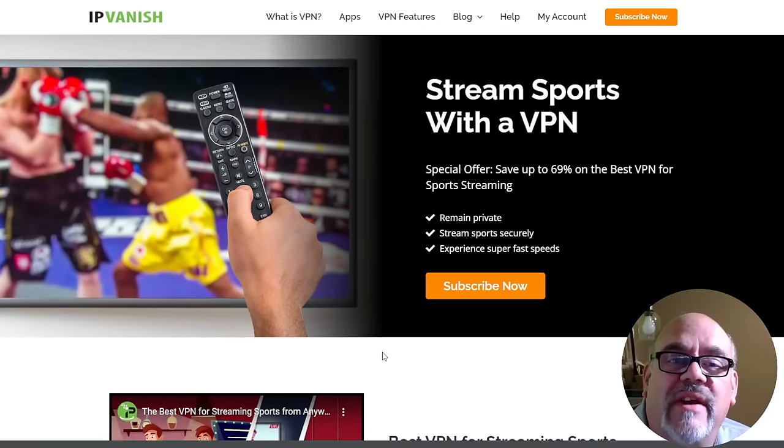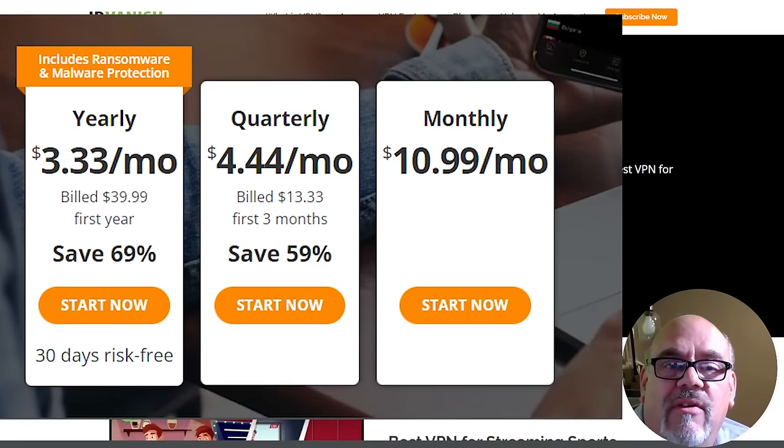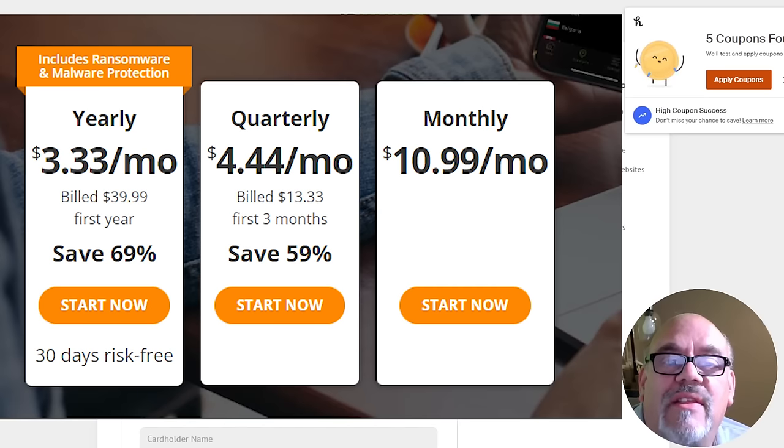Remember, when using any of these third-party apps or even just streaming online in general, you really do want to have a VPN. The one that I use, recommend, and trust is IPVanish. They're running a promotion through the end of this month — 69% off, just $3.33 a month if you buy for a year. Click on the link in the description below if you want to check that out.